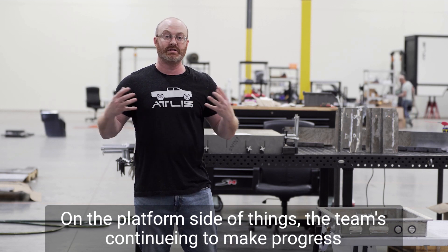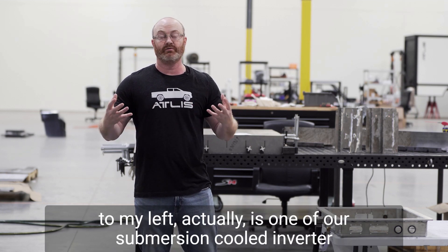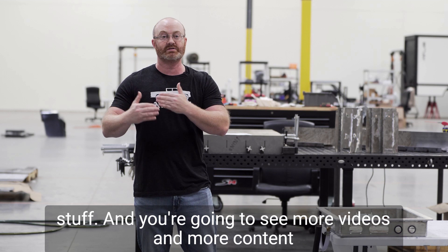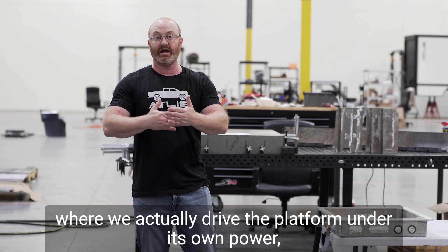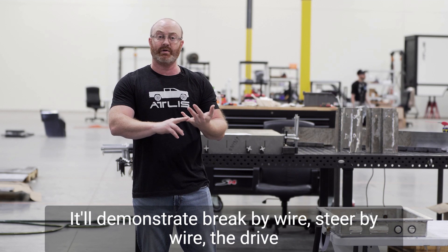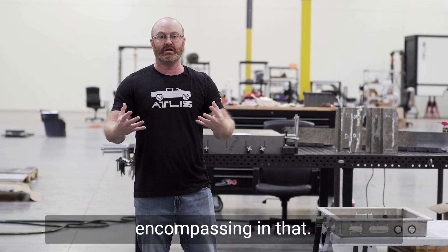On the platform side of things, teams continue to make progress. Over here to my left is one of our submersion cooled inverter systems that's going on the motors — that's the first time Atlas has actually shown some of this. You're going to see more videos and content around that. You're also going to see some really cool videos coming up where we actually drive the platform under its own power, swap body styles, and steer it. It'll demonstrate brake by wire, steer by wire, the drive systems, the cooling systems, the battery systems — everything encompassing that.